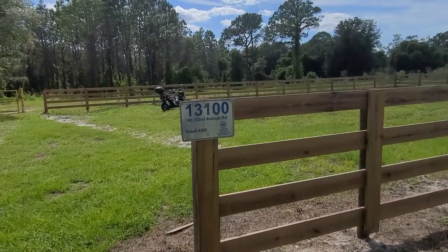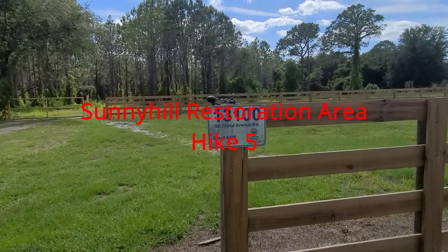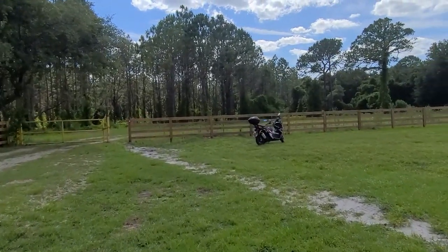I always like to start the video with where I am. We're at 13100 Southeast 182nd Avenue Road, Gate 4308. We've been here before, but there's a couple of different hikes that we haven't done.